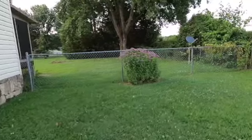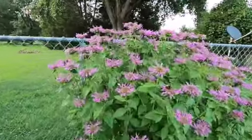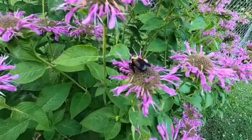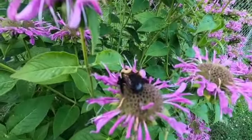I think there must be cats in the neighbor's yard. There's a sleeping bumblebee in the bee-bomb, which is where sleeping bumblebees should be. Can you see it breathing?